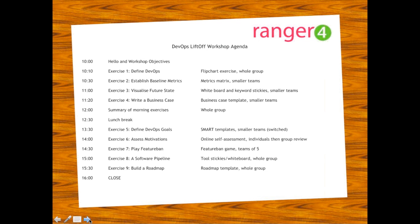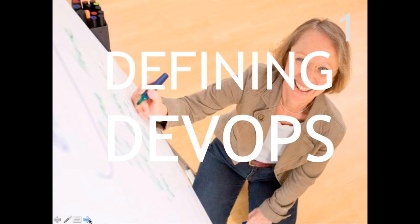This is the agenda from the workshop. As you can see, it's essentially a series of exercises varying in length from about 20 to about 40 minutes long. It's quite an intense day — there's a lot to get done. We need to keep focused on each task and make sure we complete it and move on. Some tasks include writing business cases and developing roadmaps, so some of these are quite high level. Let's look at each exercise in a little more detail.